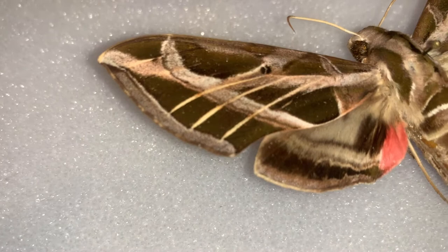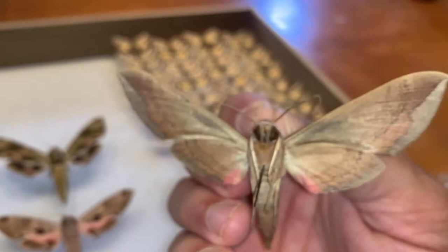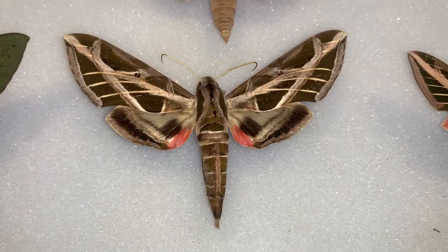But look at the markings on this thing — it's an absolute stunning, stunning creature. I just wanted to show you up close and personal what Eumorpha vitis, the Vine Sphinx, looks like. Let me show you the underside. Sometimes it can help to see the underside. This has just got a pretty drab underside — just some little pink dots there. Month of May seems to be the month where we've found them in flight.